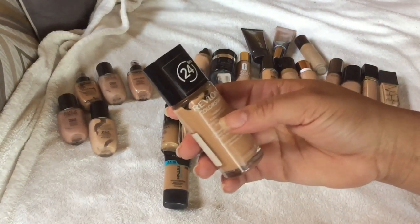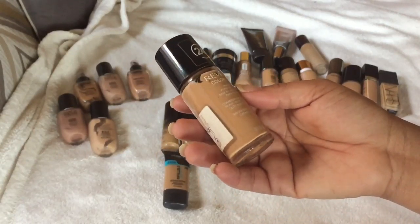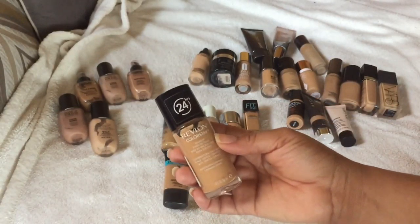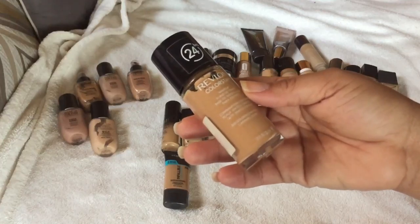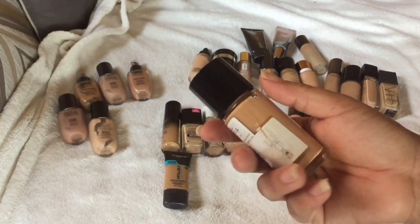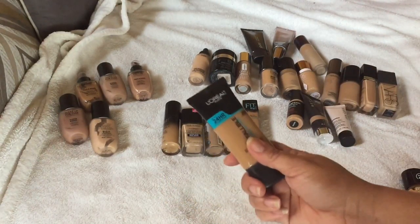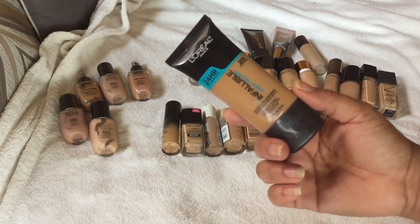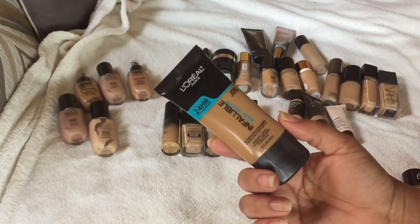This is the Revlon ColorStay in the Combination/Oily formula, in the shade Golden Caramel. This shade is a bit light for me so I usually have to mix it, and it's also a little bit drying. So I'm actually going to declutter this one — I'll probably give it to my sister or someone who is combination to oily skin.